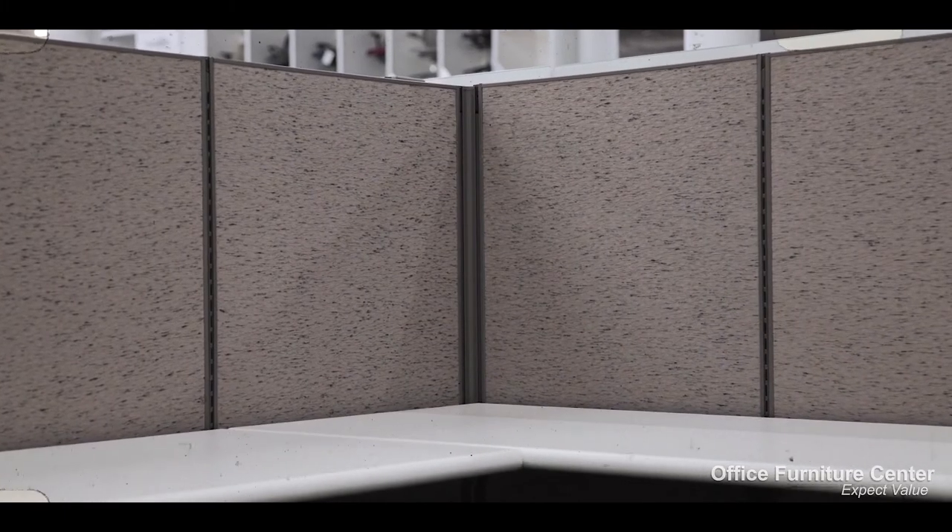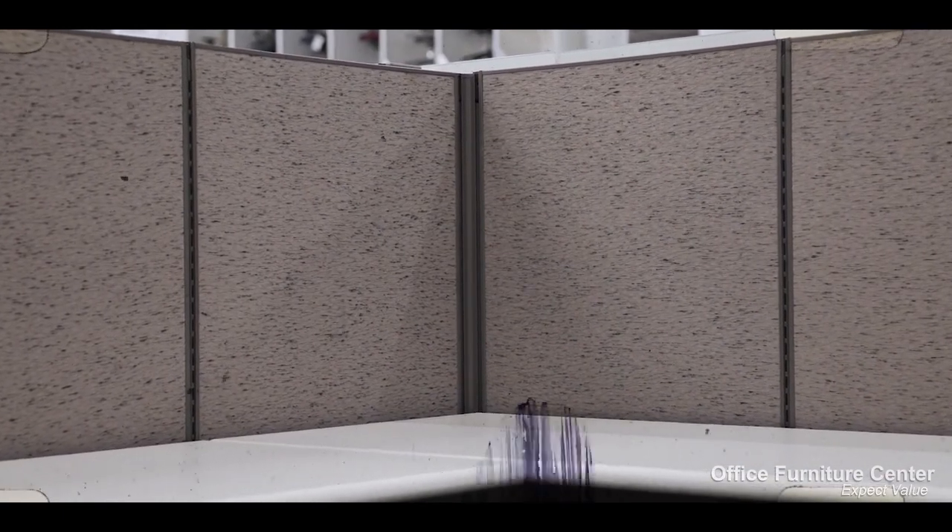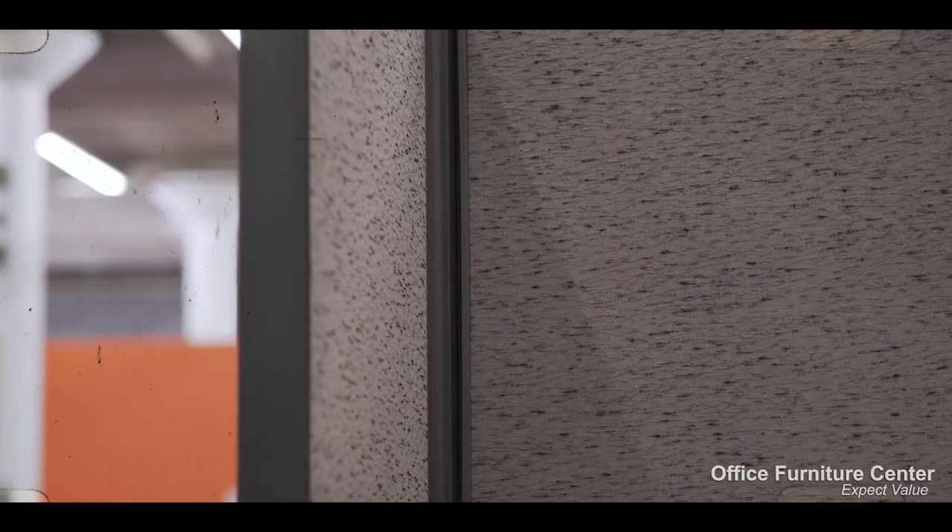If you would like to get started on your Herman Miller Ethospace project, our team is standing by to help. If you enjoyed this video, be sure to click like and subscribe.